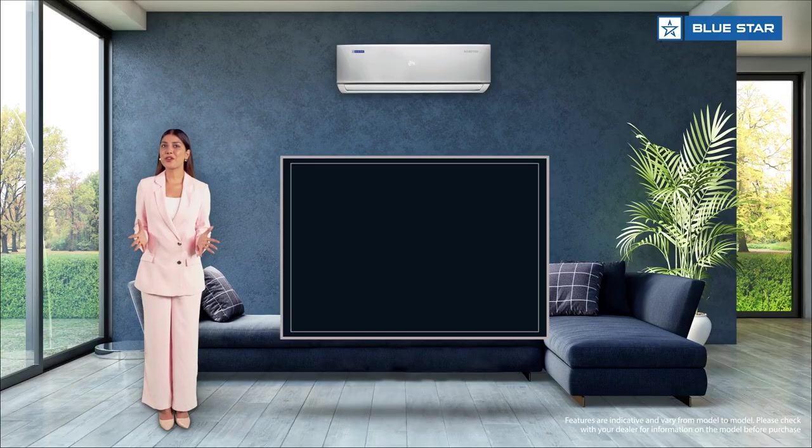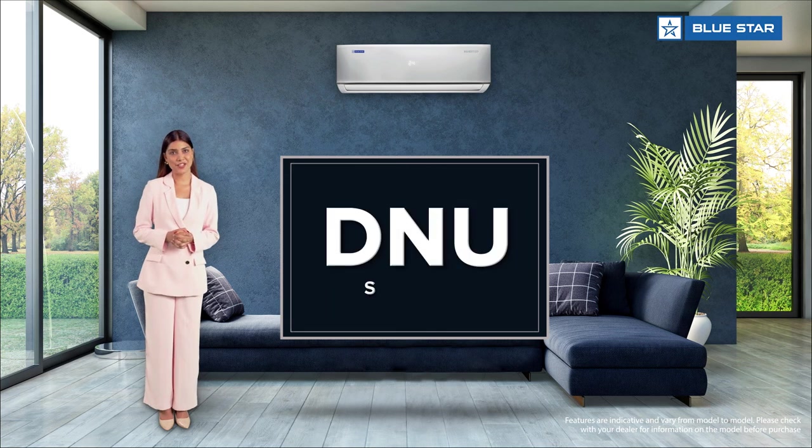Namaste! Warm greetings from Bluestar. Let me walk you through some of the best in-class features of the DNU series.